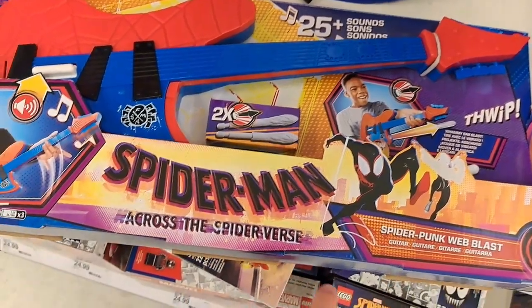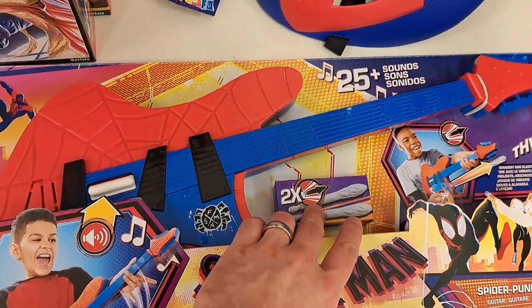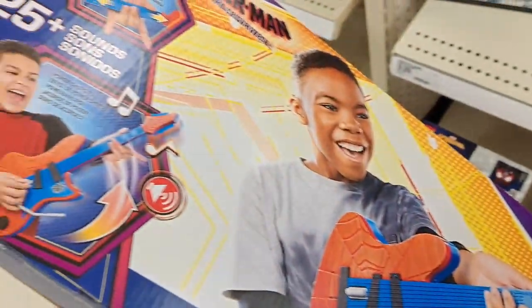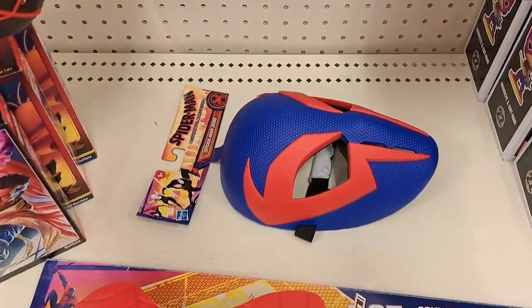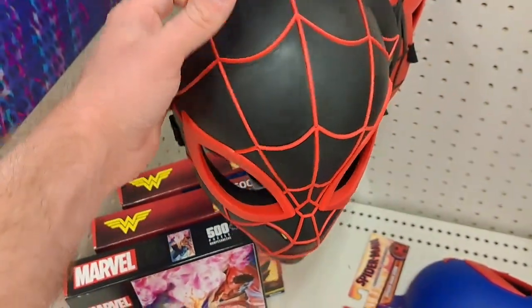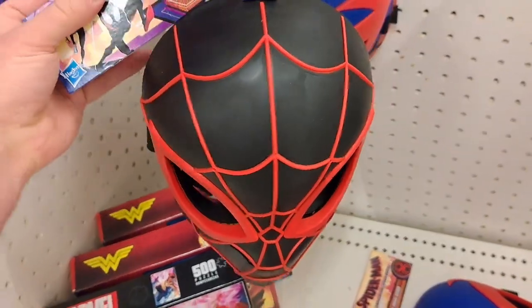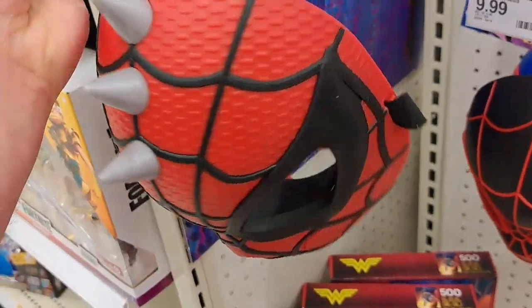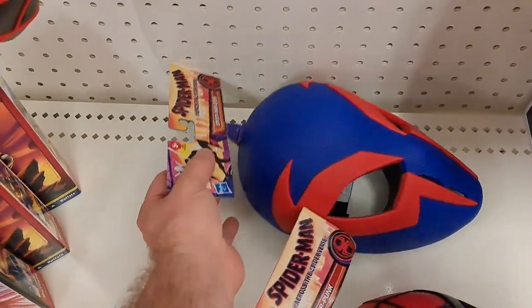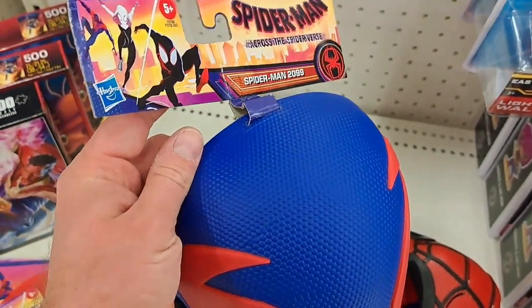Got the Spider-Man Across the Spider-Verse Spider-Punk guitar here — Web Blast guitar. It's got projectiles. Pretty cool. We also got some of the masks now — we got the Miles Morales mask, Spider-Punk, and then we got the Spider-Man 2099 mask. Pretty dang cool.